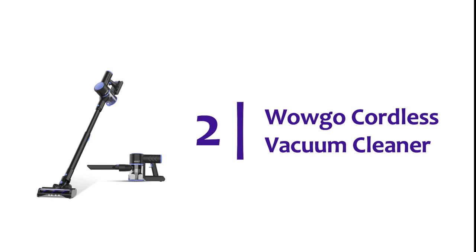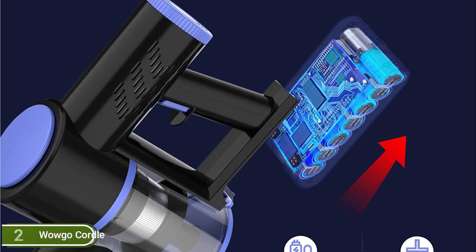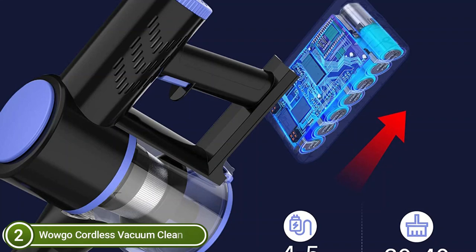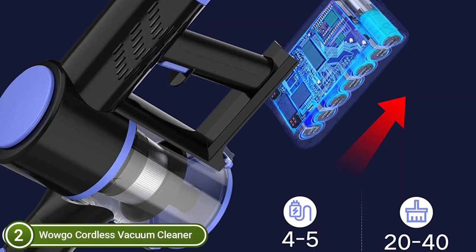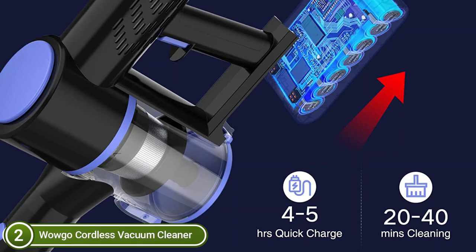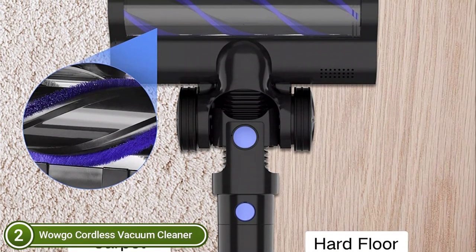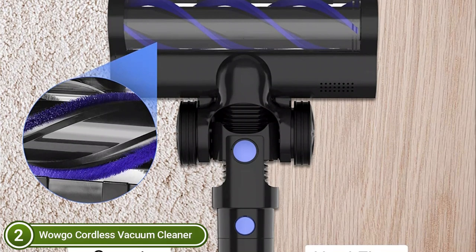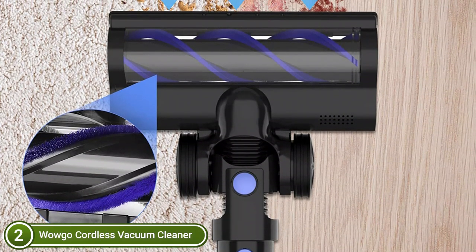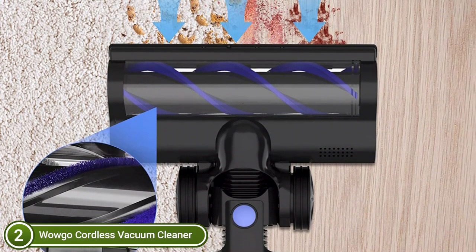Number 2 on our list is the Wago Cordless Vacuum Cleaner. A powerful 160W motor delivers ultra-quiet, strong suction. Its 2600 mAh lithium-ion battery gives 20–40 minutes of continuous whole-home deep cleaning on a single 4–5 hour charge. The battery is removable and can be recharged separately. The fully sealed filtration system filters air from dust without leakage and can capture dust and particles up to 0.1mm, effectively stopping secondary pollution. The removable HEPA filter is easy to wash under the tap without weakening suction.